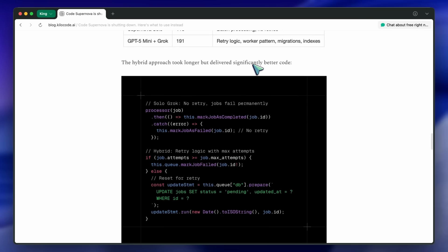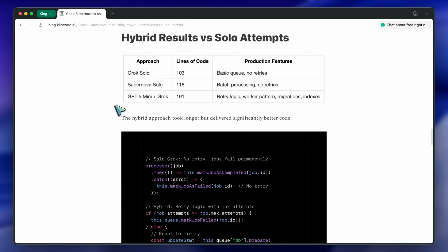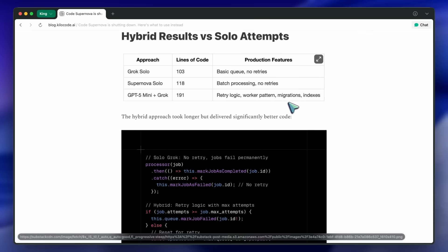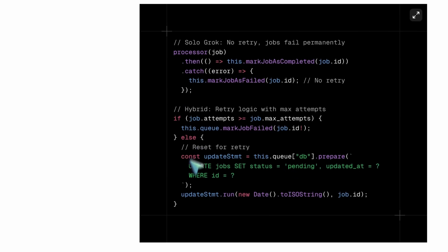They say the combination worked way better. GPT-5 Mini came up with an actual plan that included retry mechanisms, indexes, migration support, lifecycle management, and even error handling. Then Grok implemented that plan exactly. The hybrid result was much more structured than either model working alone.